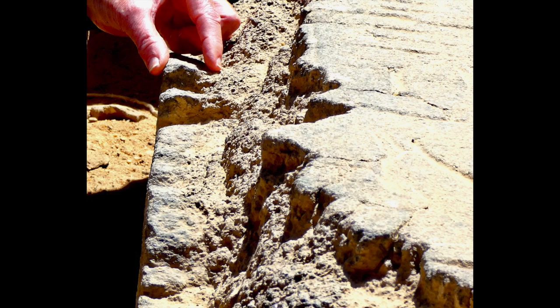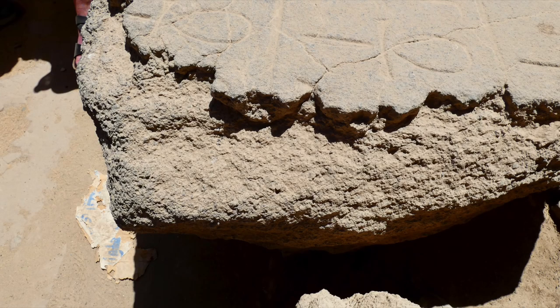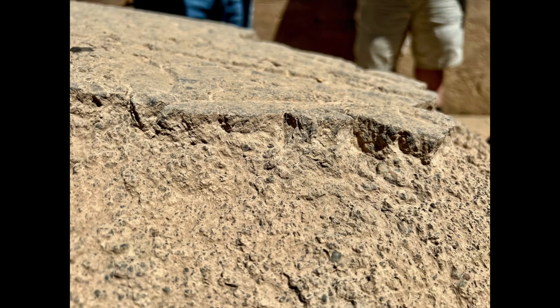One theory from prominent researcher Brian Forrester — who was going to be one of our guides for this trip but unfortunately couldn't come — is that this flash crystallization could have been caused by a solar flare, and then the stone was immediately submerged into water after the flare, creating the flash crystallization effect. She also said there are other statues in the area that exhibit this same phenomenon, and that research is starting to be done on those statues. I hope to post a later video with an update on the conclusions of that research.